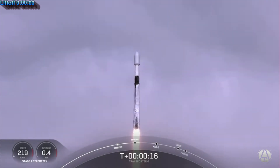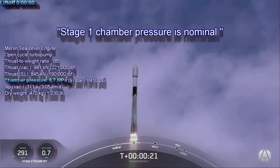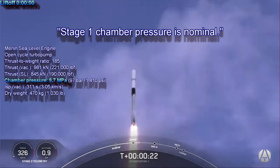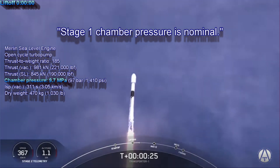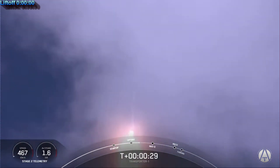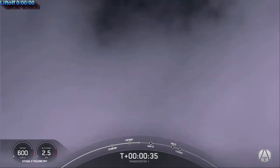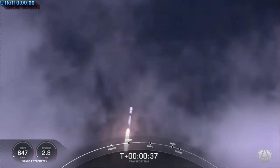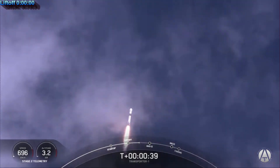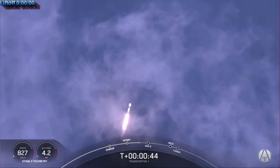Stage 1 chamber pressure is nominal. As it comes out of the clouds with a velocity of 649 km per hour, I think we can see it starting to pitch over a little. We are T-plus 43 seconds into flight.